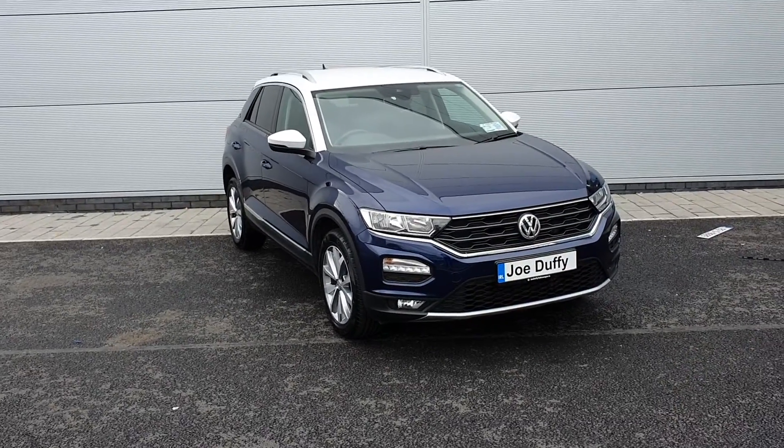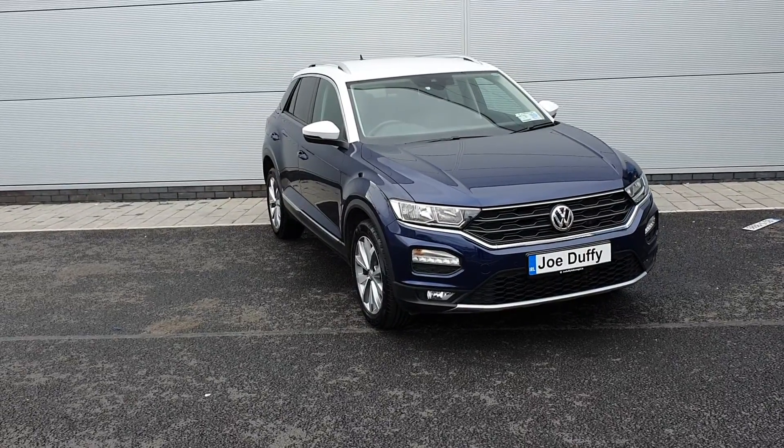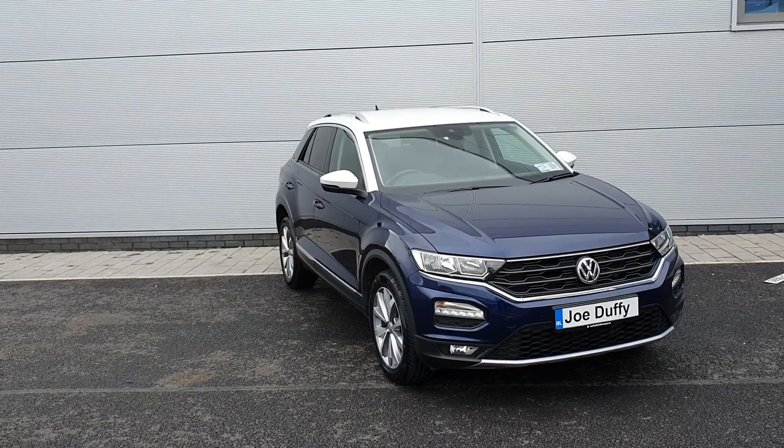Hello guys and welcome to Joe Duffy Volkswagen North Dublin. My name is Chris and today I'd like to show you this Volkswagen T-Roc design. It comes in two colors, blue and white. It's a 2018 registration.